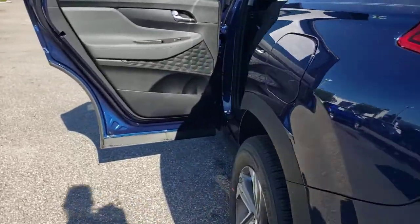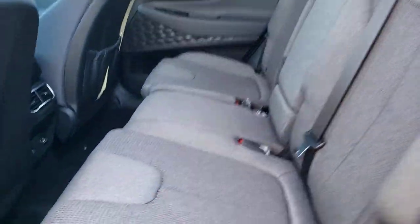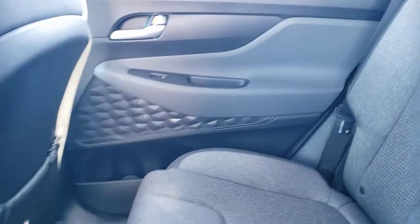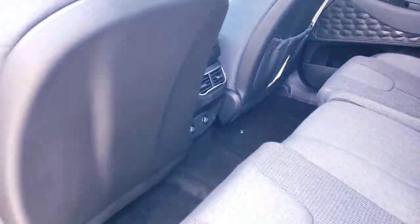Start building your road trip memories. These are just some of the great options this vehicle comes with: electronic stability control, trip computer, bucket seats, power windows, four-wheel disc brakes, and power steering.